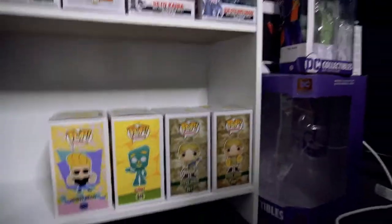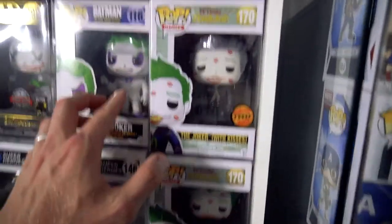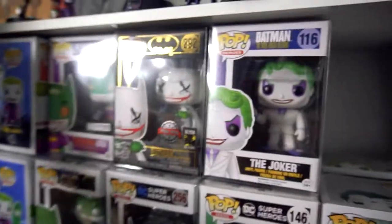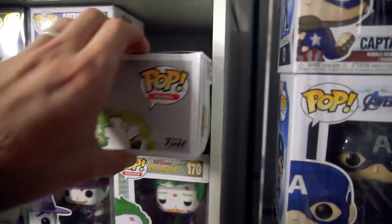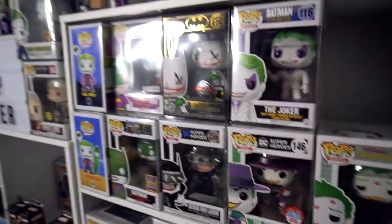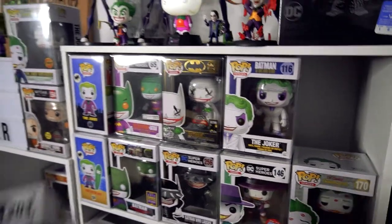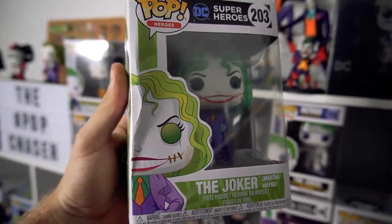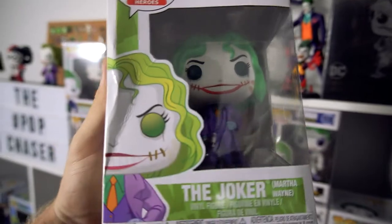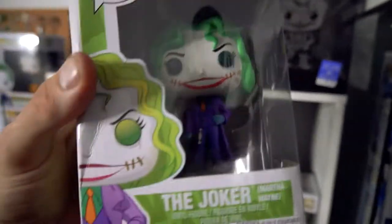We'll go back to my Joker collection, because I want to show you guys — when I bought Martha Wayne as the Joker, the guy advertising it said she was in absolutely mint condition. And he sent it in one of those 10-can soda fridge holders, and this is how it turned up. I was absolutely devastated when I opened and saw that — I nearly cried. I think it's a pretty cool pop, but I just can't find a replacement for it anyway. Just thought I'd show you guys.